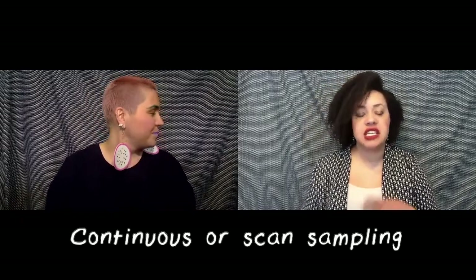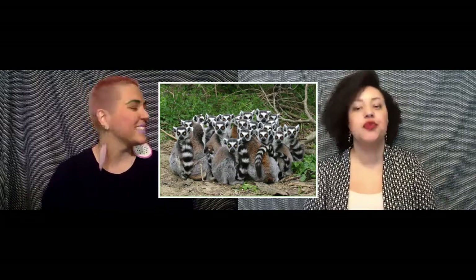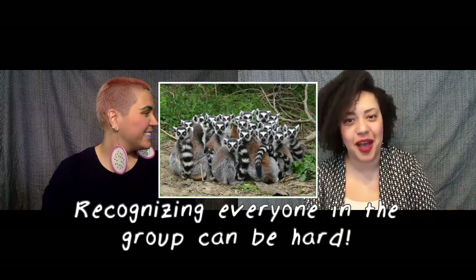Once a primate group is habituated, researchers can begin recording ape or monkey behavior, often using continuous or scan sampling. This involves focusing on one or more individuals in the group, setting a timer, and noting the actions, interactions, or location of primates during that set time. Cameras can also be used to film behavior alongside notes made by researchers. Depending on the study, researchers also have to learn to identify each individual in a group — a challenge when you're observing a group of between 11 to 17 ring-tailed lemurs, for example.